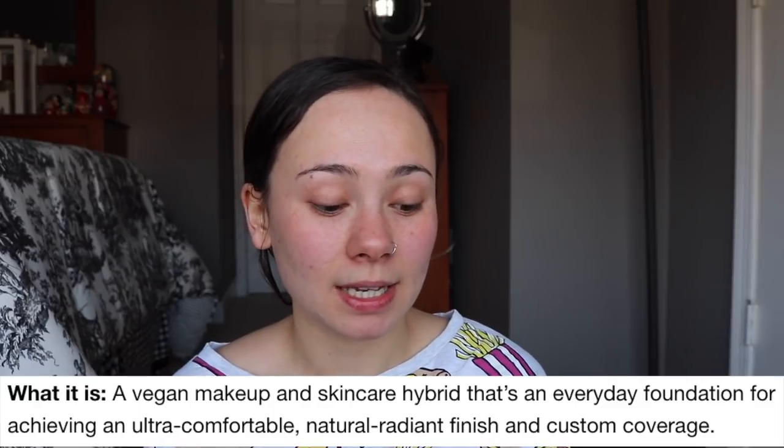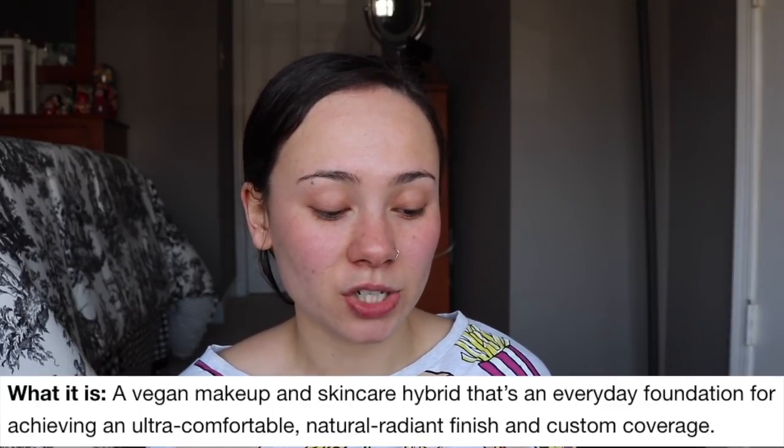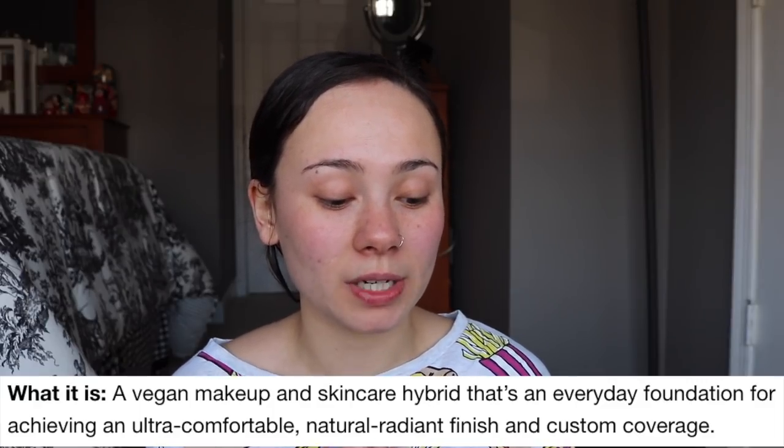Major facts about this: like I said, 30 different shades. It is a vegan makeup and skincare hybrid that's an everyday foundation for achieving an ultra comfortable, natural radiant finish and custom coverage. The coverage claims to be medium, and it's for normal, dry, combination, and oily skin. It also has SPF 20. Though I will say, for something called 'Found Sealer' I feel like it should be a high coverage foundation — something that you don't need to use concealer with — but whatever, let's just get into trying it.